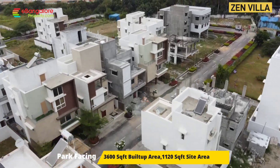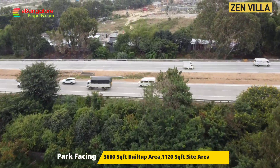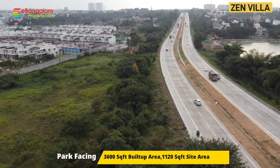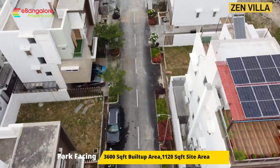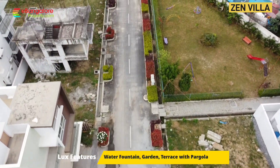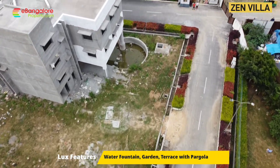Hello friends, I am Yesan from eBangalore Property. This is a Zen villa available for sale on Banagata Road, adjacent to Nice Road, in Artha Zen gated community. BBMP approved. All amenities are there. Planned layout. As you can see, many families are already living in this layout. 4.5 acres, 71 units.